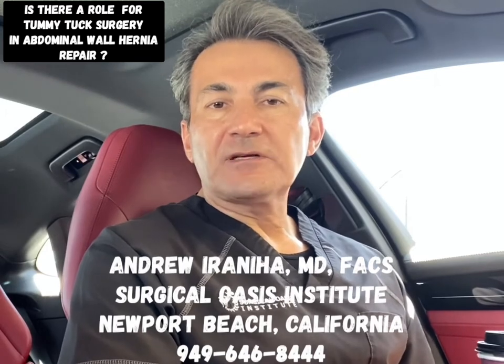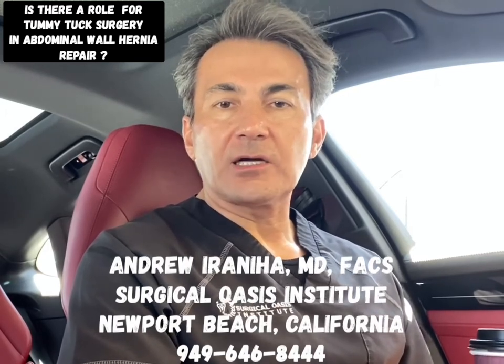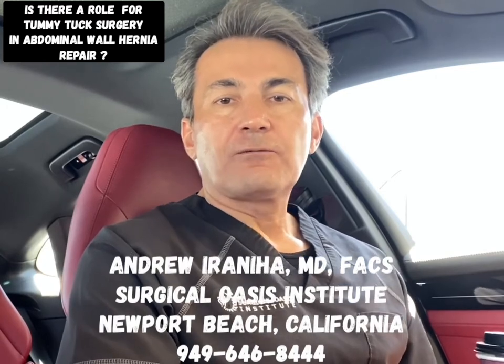Please contact my office if you're interested in knowing whether you're a candidate at 949-646-8444. Thank you.